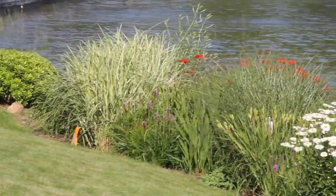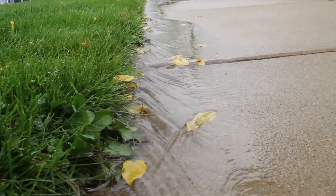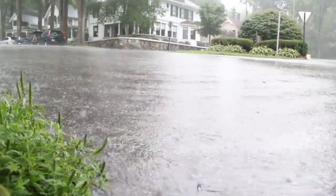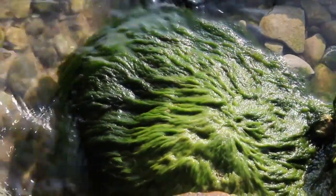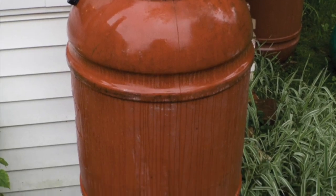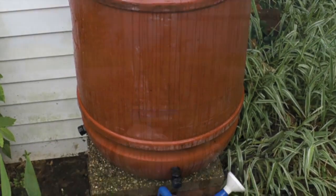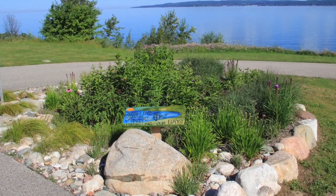Minimize runoff to the lake by controlling how rainwater and snowmelt flows on your property. Runoff can carry harmful pollutants such as fertilizers and pesticides and can lead to cloudy water, nuisance plant and algae growth, and lower oxygen levels, which can kill fish. There are many options for controlling runoff on your property, from placing rain barrels beneath drain spouts to creating rain gardens that slow the movement of water and allow it to absorb into the ground.